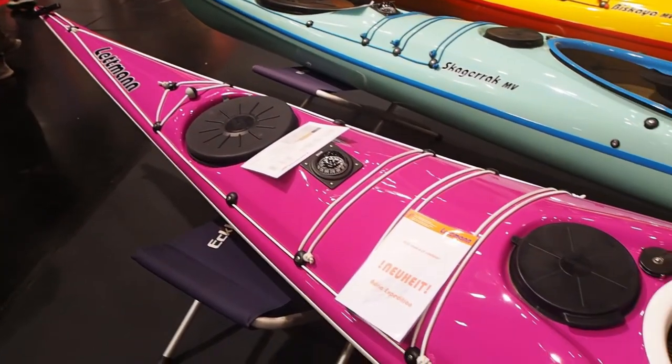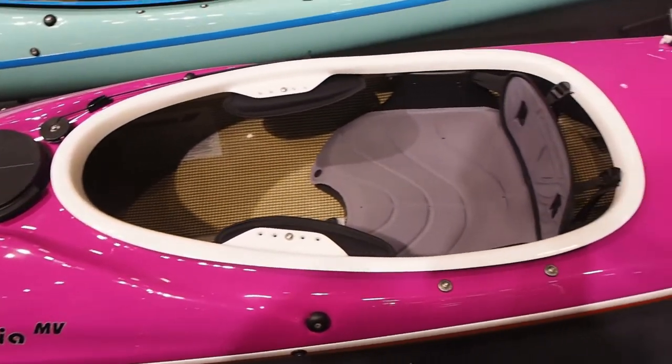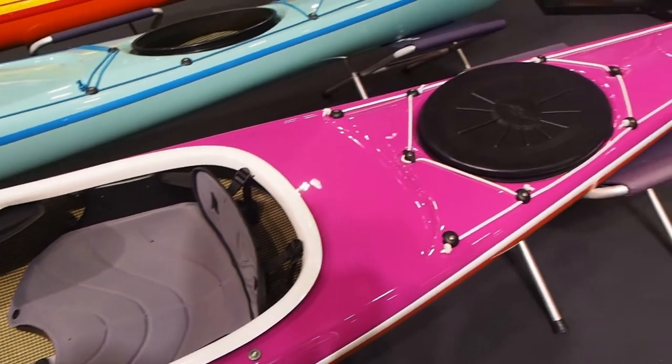It has a large cockpit to fit every person inside. Still, the side braces are maneuverable so even smaller people will have a good contact with the boat.